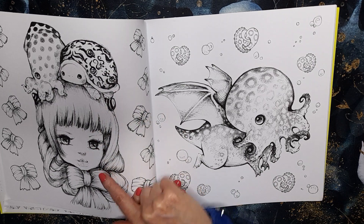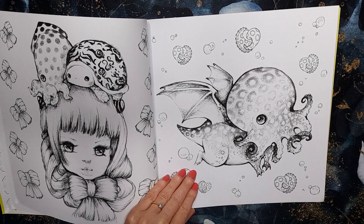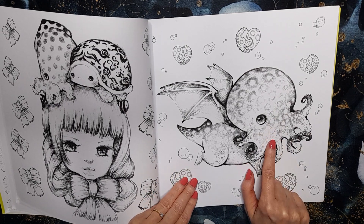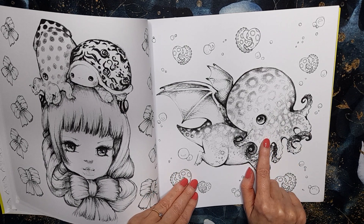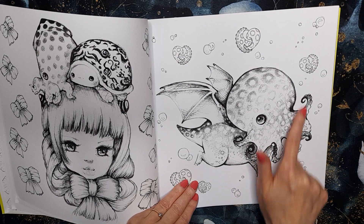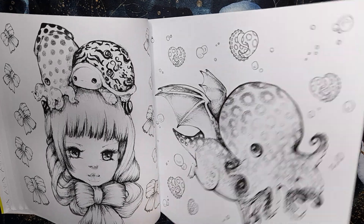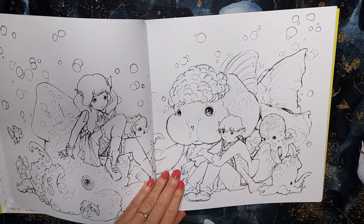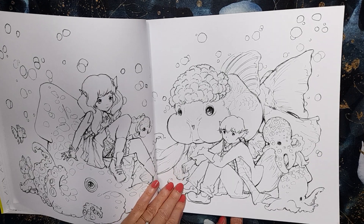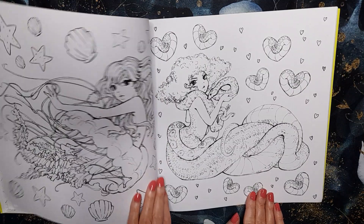That one's adorable — she's got her hair literally tied. And that little creature — I think that featured in one of her other page books as well, a little creature like that with a head like that. I'm sure it did, unless I've maybe seen someone else color that page and I'm getting confused.